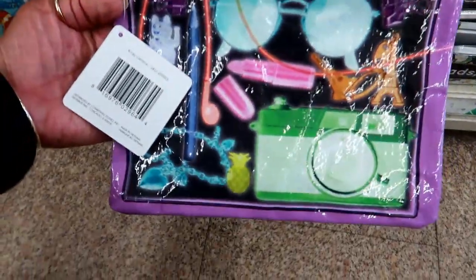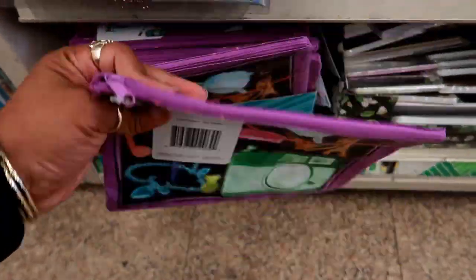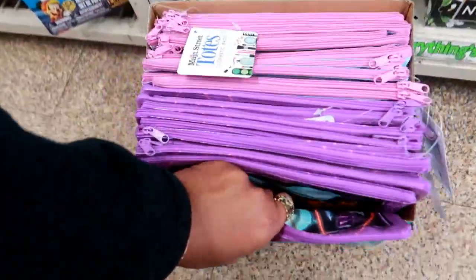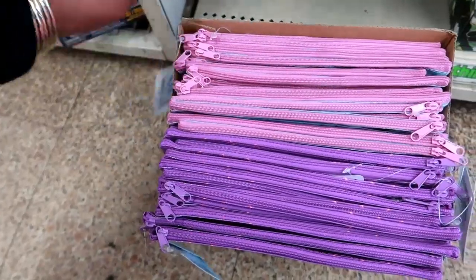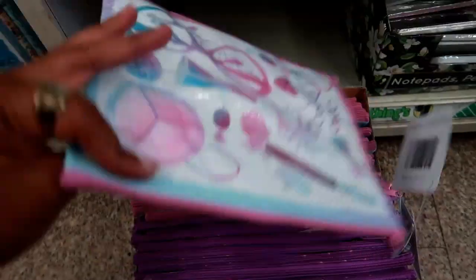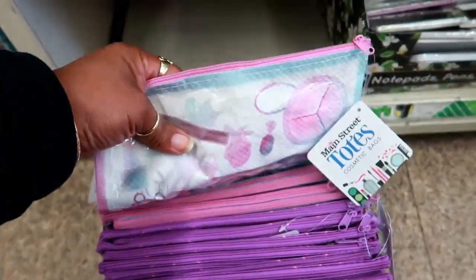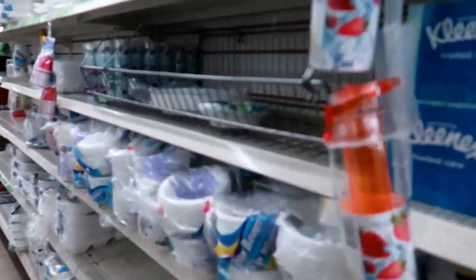Oh look — these ones kind of feel like paper but the picture is cute and it's double-sided. These are by Main Street. They're kind of cute and a nice size but I don't like the material.